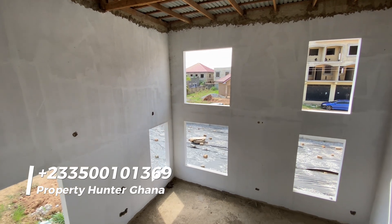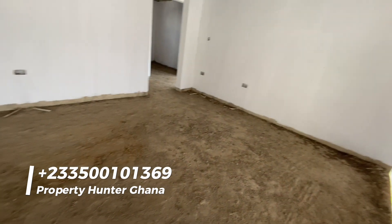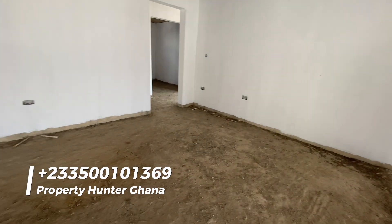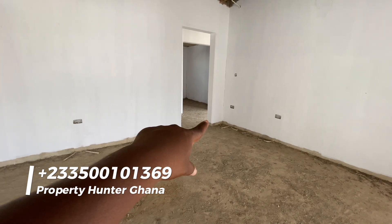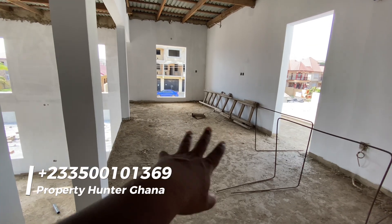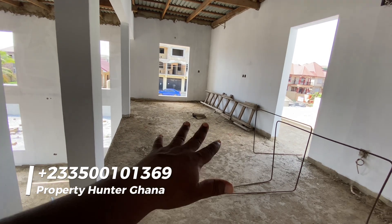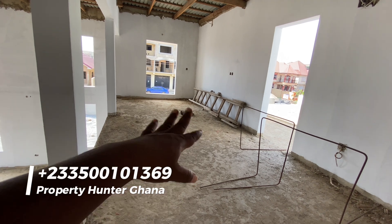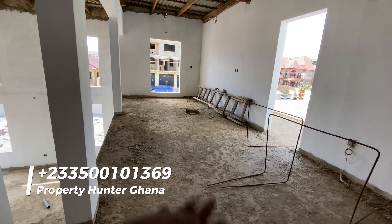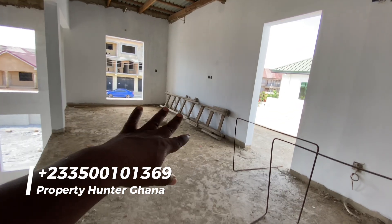This area I'm standing in right now is a living area upstairs — you could have a TV on the wall here as a family area. That is the master bedroom, which we'll go to in a minute. This area was designed for a kitchenette, a dry kitchen as some people call it, but you could also put a library or study area here — that would be fantastic too.